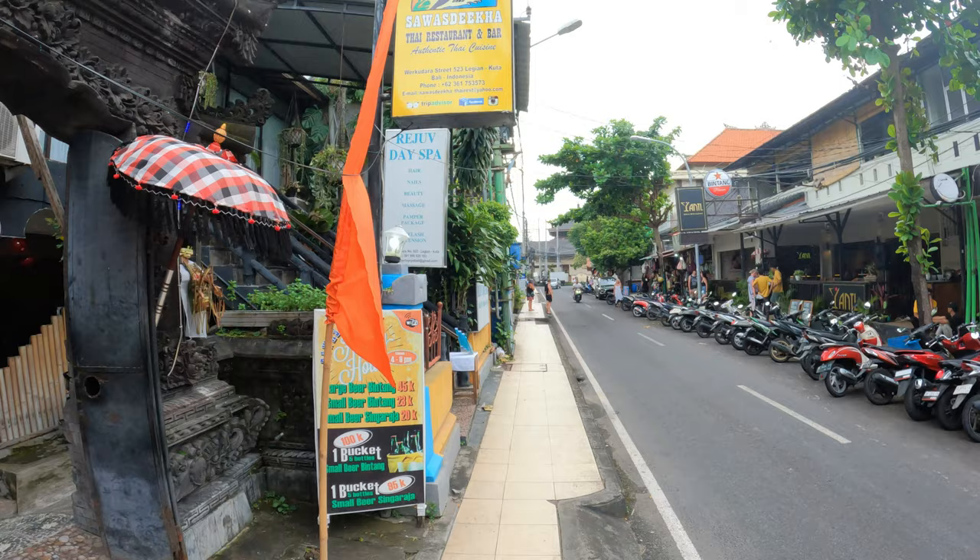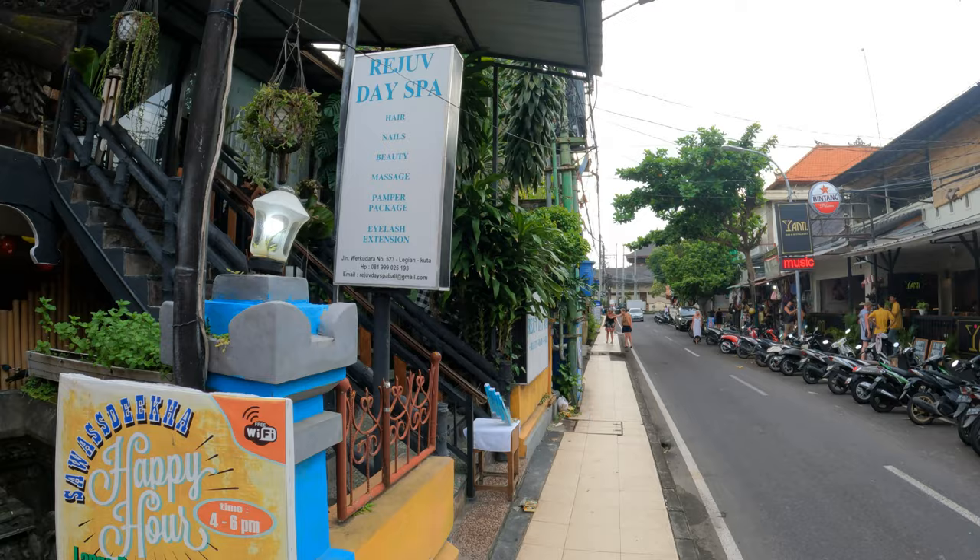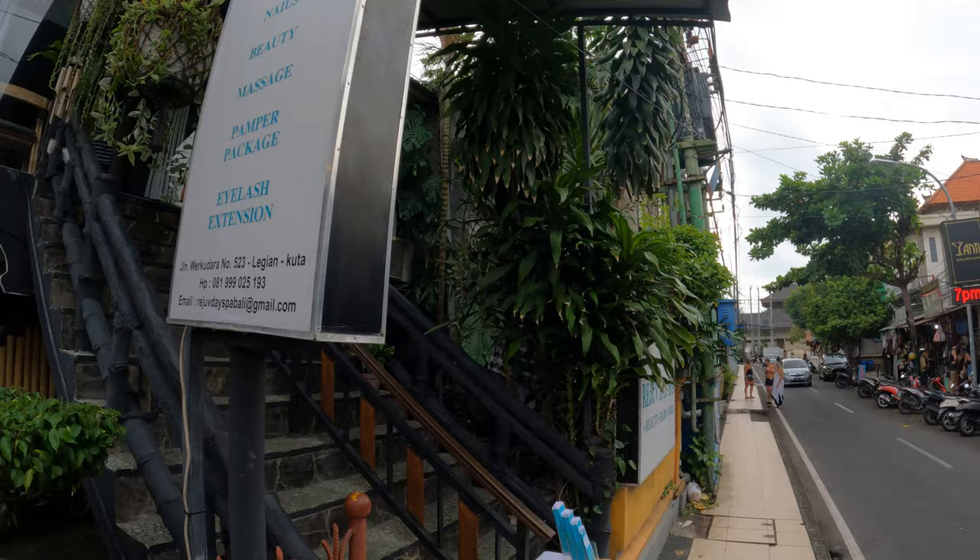Just next door is Encant Sastrya Khan Restaurant. Carrying on down the street we have Reju Day Spa — it's a very popular spa this one. Just go up the stairs to paradise.